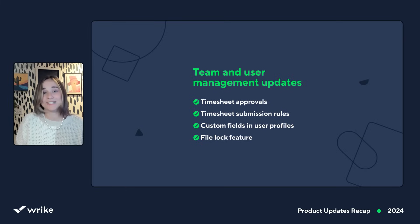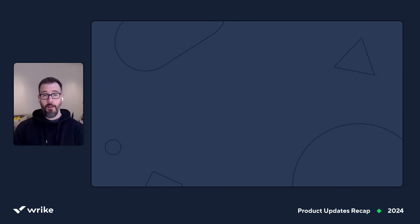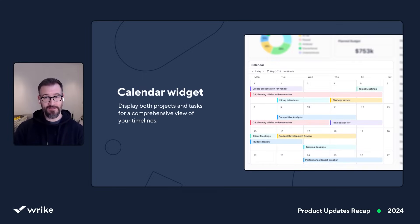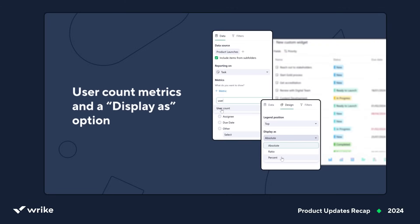We're confident that these updates will be especially helpful for professional services teams who work with clients on everything from concept to billing. Here's one that's gotten a huge response from our community — new dashboards. All last year the team was churning out some solid gold updates. Pivot tables that let you see your chart data in a tabular form. A calendar widget so you can view your items in a layout like calendar view — no more switching between tabs. We also added an activity stream widget and a files widget with mass editing, drag fill values, and Excel export, plus user count metrics and a display-as option.